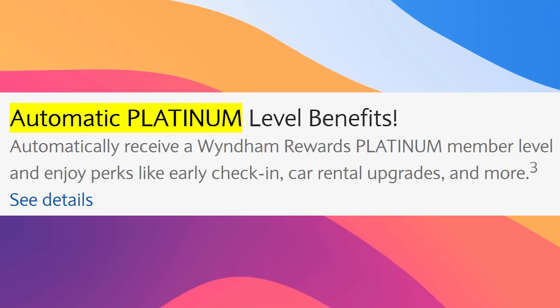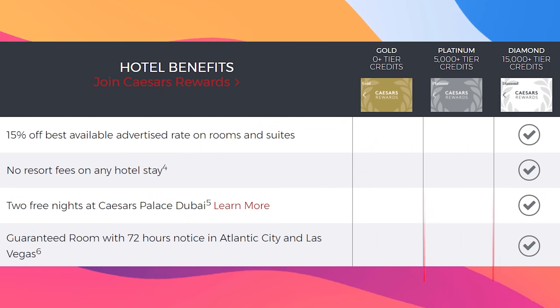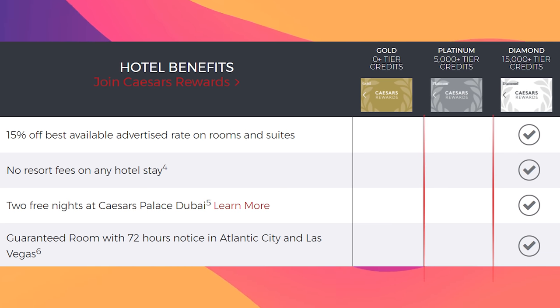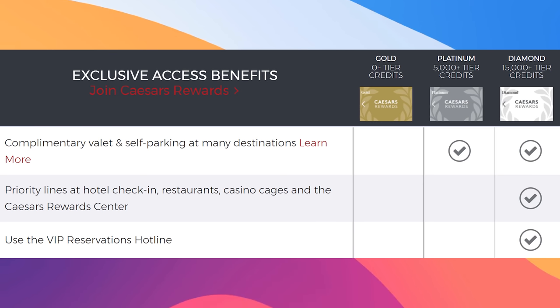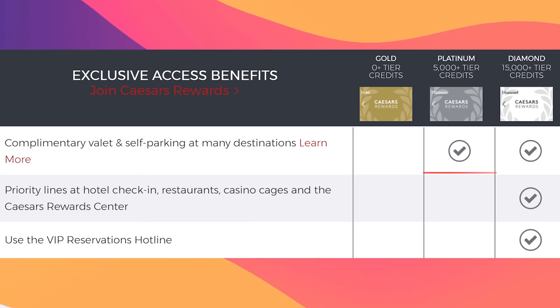The annual fee is a little bit lower at $75, but you do not get Wyndham Diamond status — you get Wyndham Platinum status. This means that when you match it over to Caesars, it's also Platinum, not Diamond. This means you still have to pay resort fees, and you also don't get the free $100 dining credit. If you have two players, the dining credit can come in pretty clutch. You still do get complimentary valet and self-parking at some properties, so that's a pretty good thing.